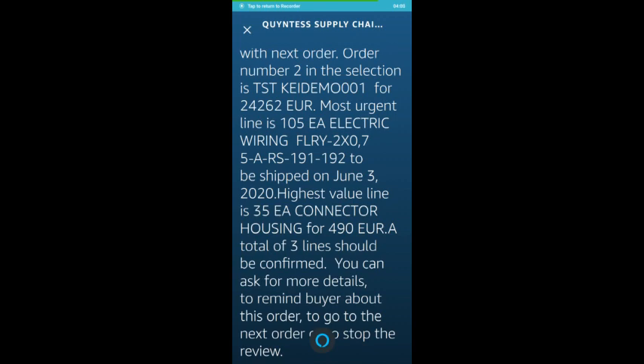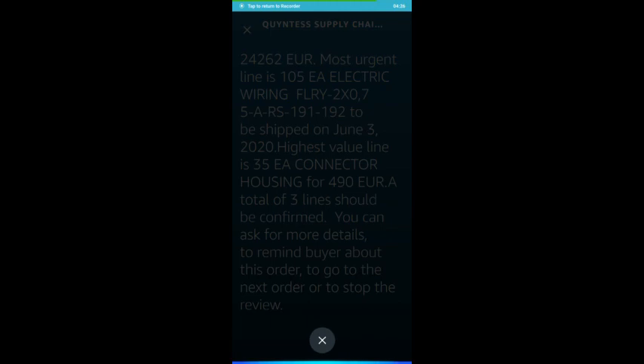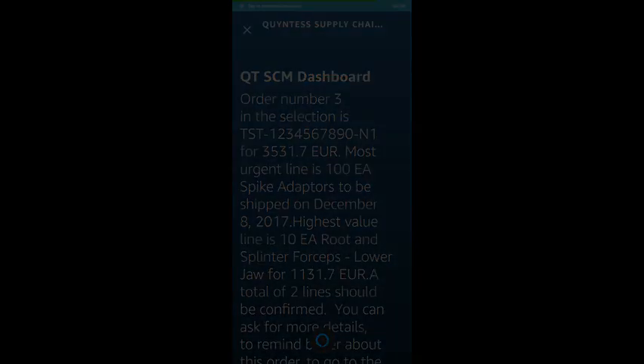Order number 2 in the selection is TST Key Demo 001 for €24,260. Alexa, go to the next order. Order number 3 in the selection is TST-1.